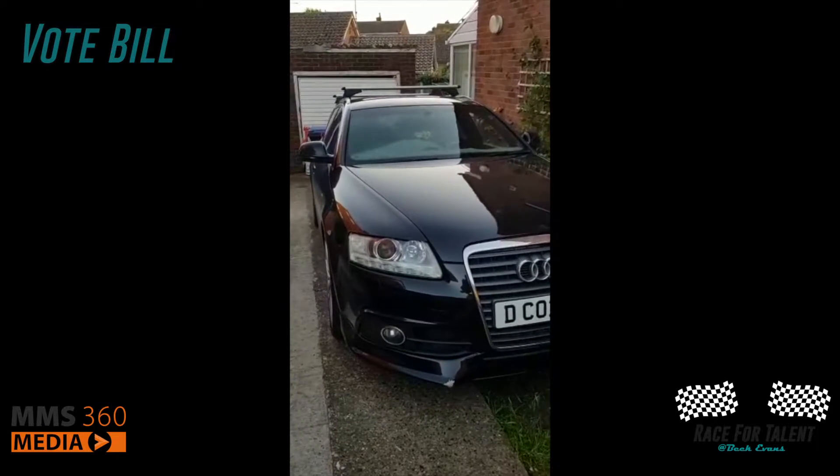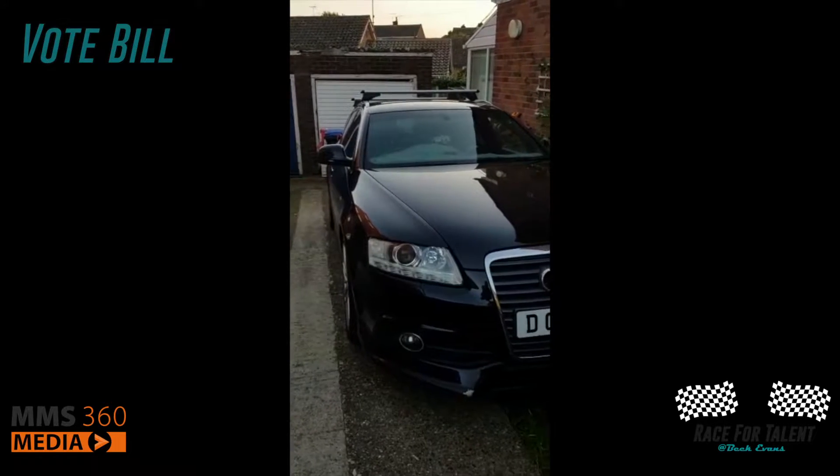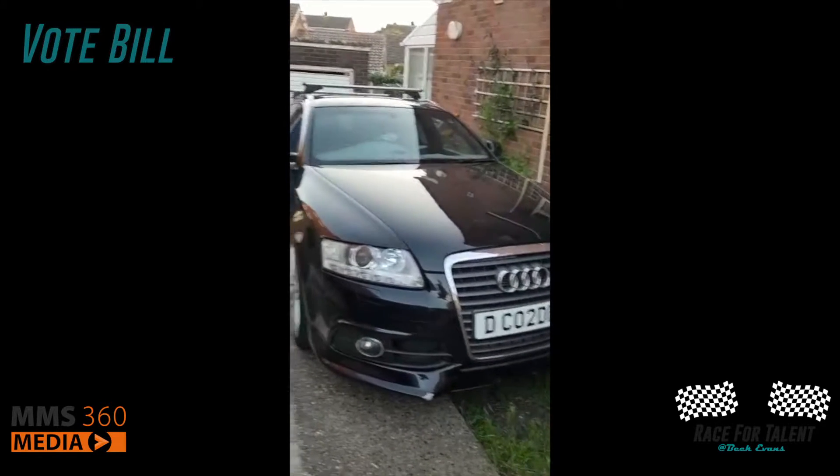Car review number two. How did my life come to this? So, here we have the A6 Avant.